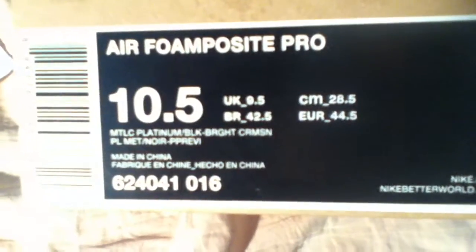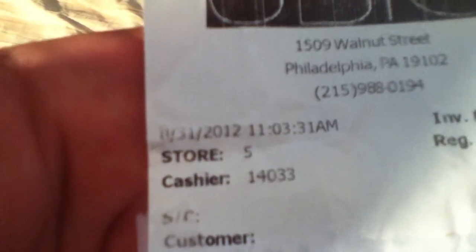On with the second pair — crimson Foamposites. The colorway is Nike Air Foam Posit Pro, metallic platinum, black and bright crimson, size 2.5, retail $220. I'm from Massachusetts but got these at UBIQ in Philadelphia, Pennsylvania, on August 31st 2012 at 11:03. I know I bought them a year ago — I just haven't gotten around to making a review of them yet. Brown Nike box with all the Sportswear logos on here.